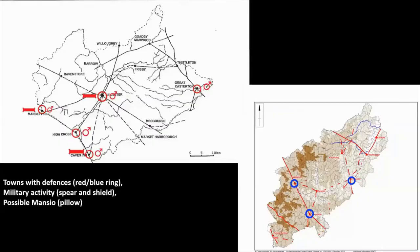One bit of logic is that the towns exist with a function. Going through the information for Leicestershire, circles mean defences, elongated pillows mean there's possibly a mansio, and the shield and spear symbol means there's military activity. What you can see is a very uneven scatter — in terms of the military, it's stunningly absent from a large number of them.